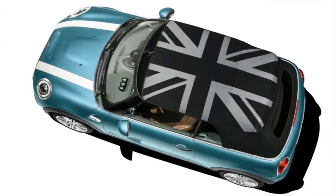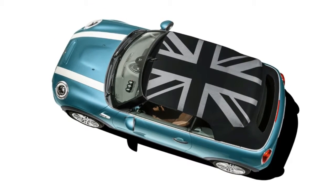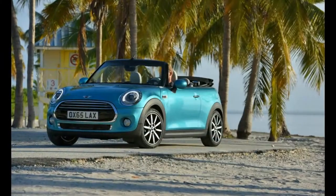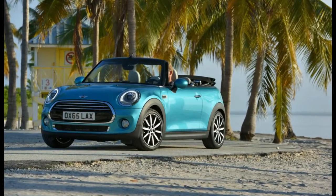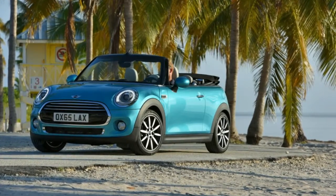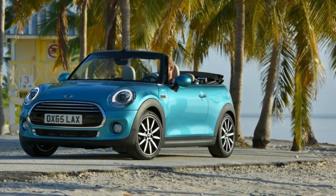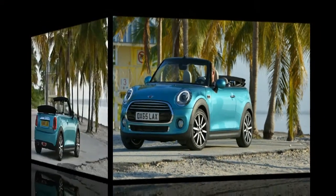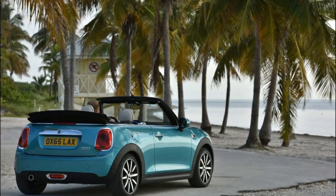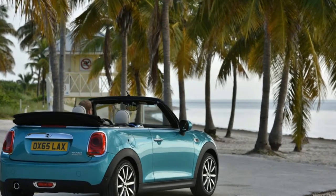Whether plain or decorated, the roof can be electronically raised or lowered in just 18 seconds and at speeds of up to 30 km/h. Other premium touches include air conditioning and park distance sensors as standard, along with a head-up display, active cruise control, emergency autonomous braking and road sign recognition systems among the optional extras. There's even a system that projects the Mini logo on the ground as a light to help the driver and passengers find their feet when stepping out of the car at night.